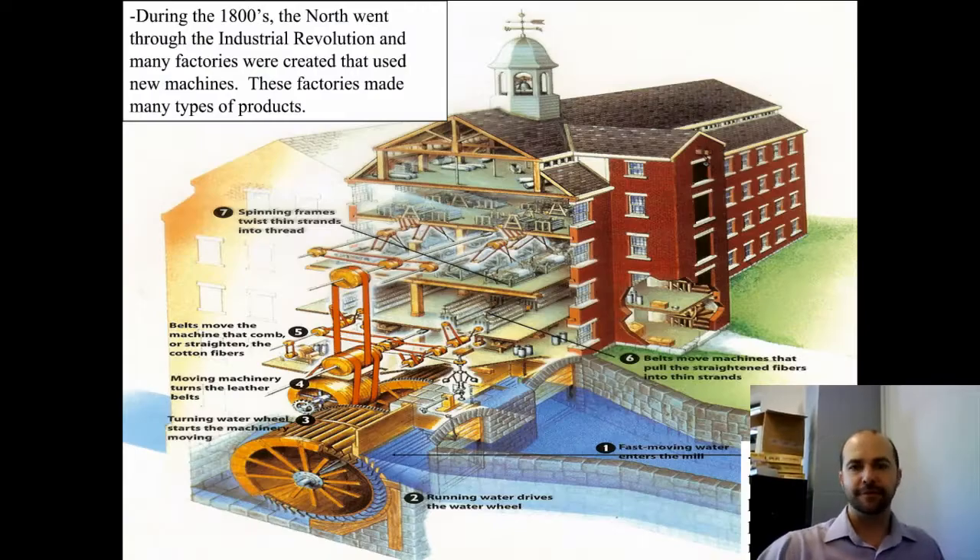Here is a picture of a factory. You can see all the little parts that make a factory work, and they're all centered around some kind of power source — in this case, water. Fast-moving water enters the mill and turns a big water wheel. Study this image because you're going to see it again in class.